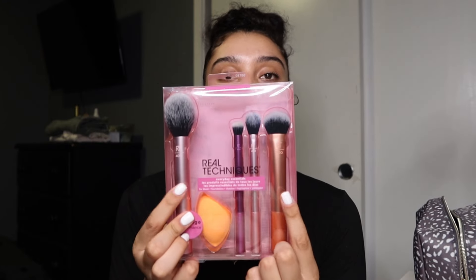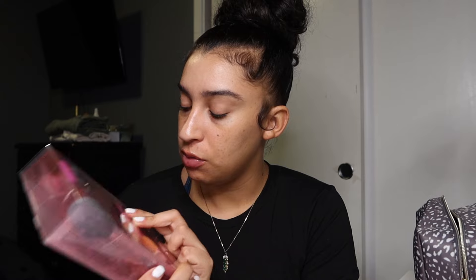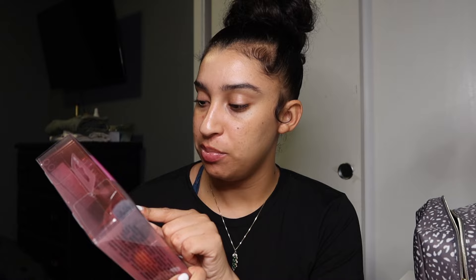Now we're getting into the actual makeup products. I already mentioned the brushes — I'm going to keep the beauty blender and give away two of the larger brushes since I already have those. I'm keeping the two small concealer brushes. They're Real Techniques — a 300 brush and a 402 brush. It's just easier to apply concealer precisely in one spot without spreading it everywhere.